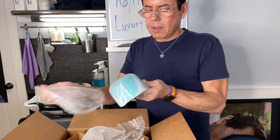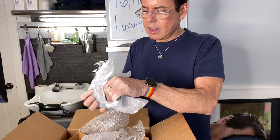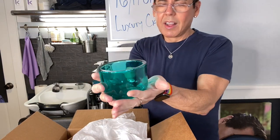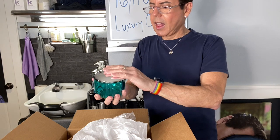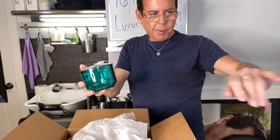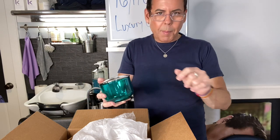This is like a teal blue. Beautiful. Wow. Oh my God, these are gorgeous! I'm going to put them on top of the grill that I have and then do a group shot.